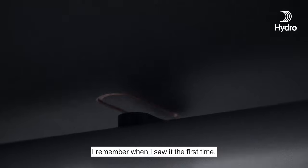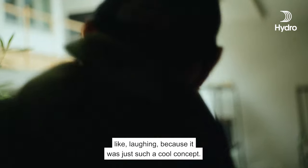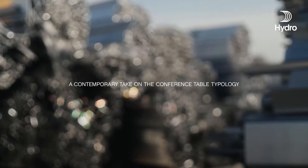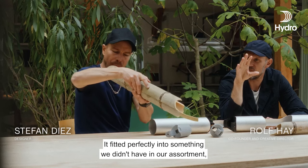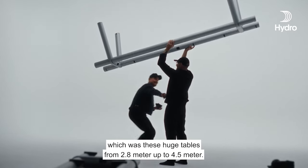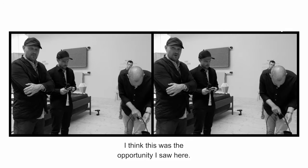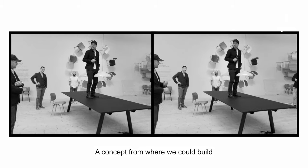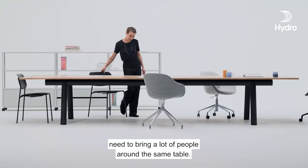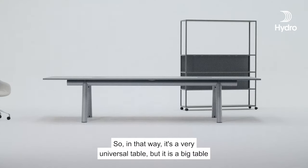I remember when I saw it the first time, I was so impressed. It was one of those moments where we were just laughing a little bit because it was such a cool concept. It fitted perfectly into something we didn't have in our assortment, which was these huge tables from 2 meter 80 up to 4 meter 50. I think this was the opportunity I saw here — a concept from where we could build big tables for meeting, for working, where you simply need to bring a lot of people around the same table. So in that way it's a very universal table, but it is a big table.